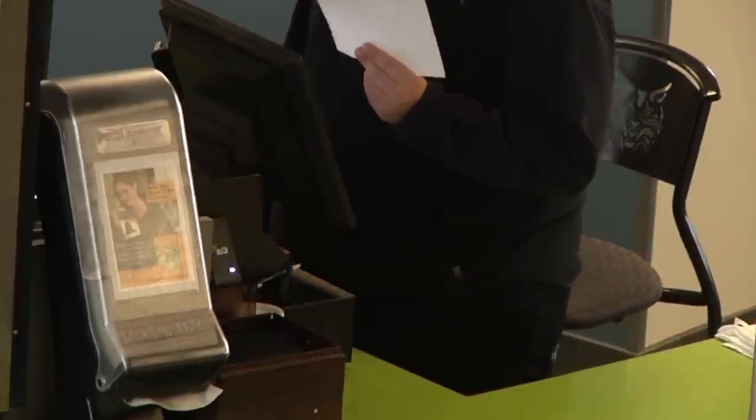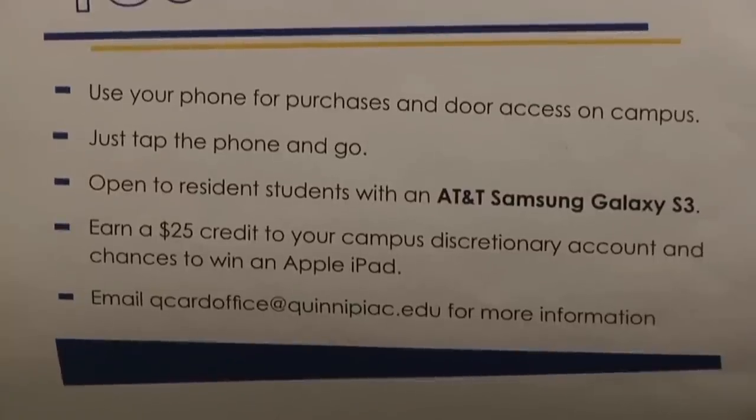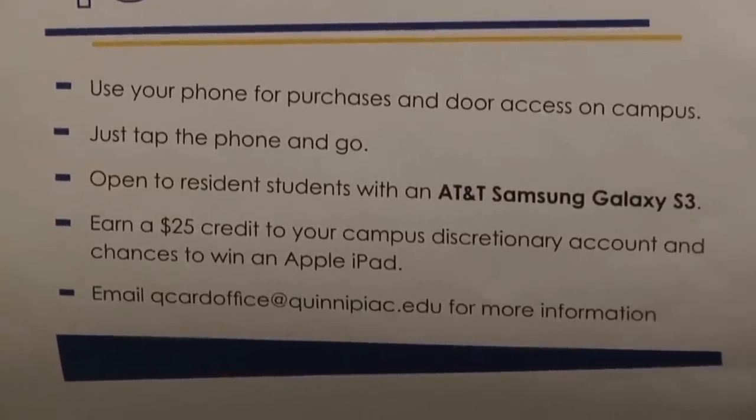The catch? You must have a Samsung Galaxy or HTC smartphone to participate, and many Quinnipiac students have another popular phone. While the general consensus seems to be that the pilot program is a great idea, students with Apple products are a little disappointed that they can't tap in with their phone.